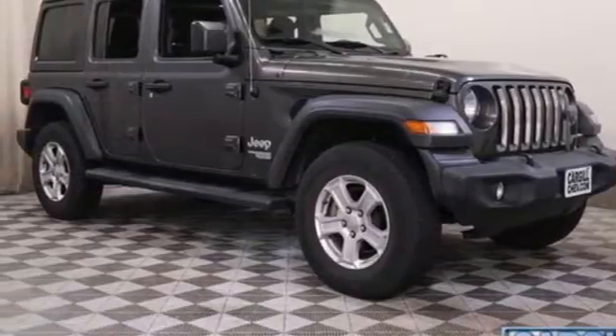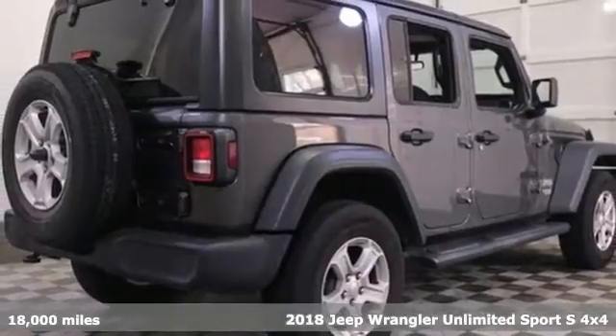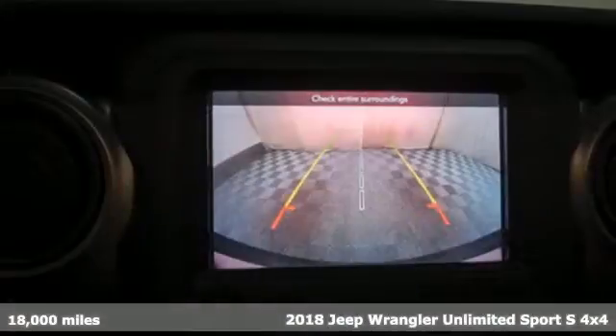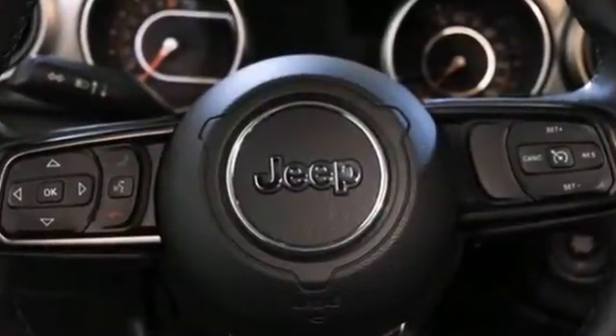Here's a 2018 Jeep Wrangler Unlimited. With four doors and legendary off-road capability, the world opens up to endless possibilities. A great vehicle is comprised of great features like these.